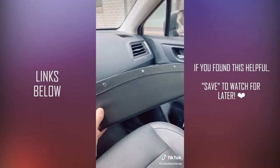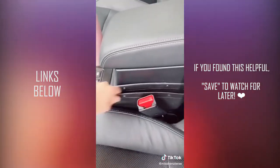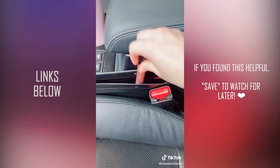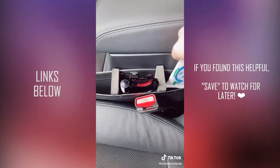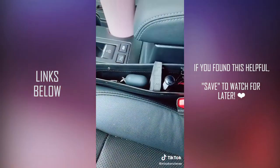This car pocket organizer is perfect for extra storage and keeping things from falling in between the seats. It also comes with foam inserts to help keep it in place if the seat gap is too large, or to use as dividers. Like for part two.